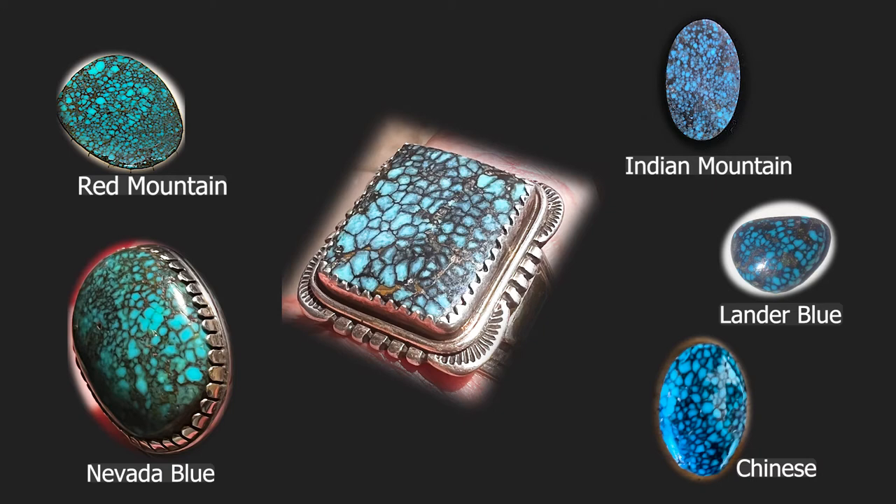Finally, we get down to Nevada Blue. In this instance, the matrix works and the turquoise formation works for me. So in my opinion, the turquoise in this ring is most probably Nevada Blue. Perhaps some of you out there have a very different opinion. It's not an exact science, but you've seen the process. And I think if you apply the process, it gives you a foundation for going about identification of turquoise in Native American jewelry.